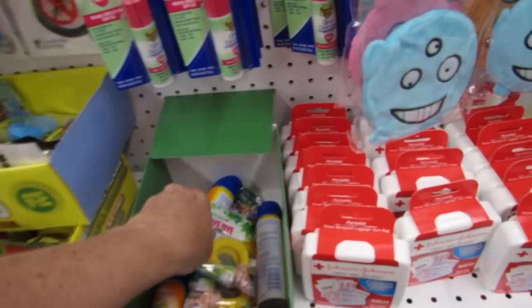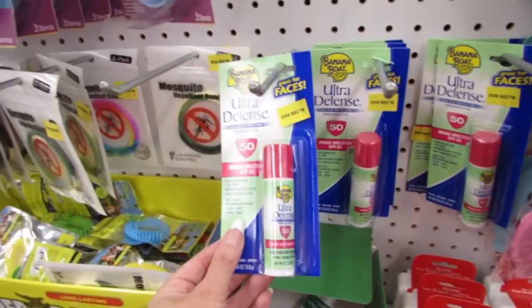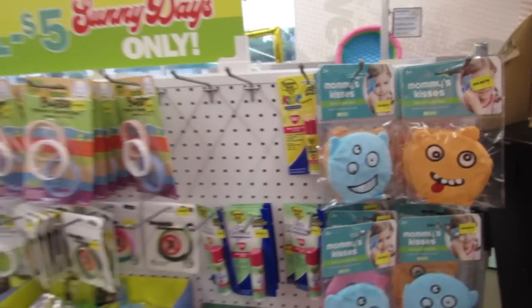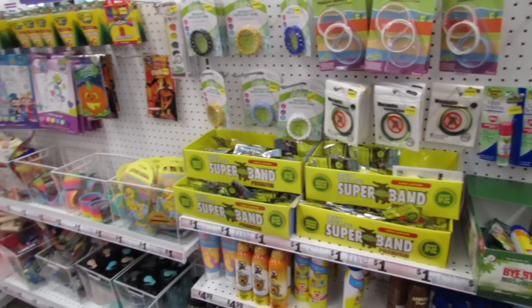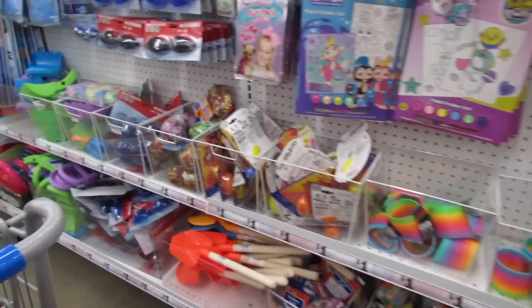They also have some little bottles — another Banana Boat, a Banana Boat Stick, and Banana Boat Kids. This is a really good price to come and grab sunscreen. I think some of these prices even beat out Walmart, so this is definitely a good place to stop first.